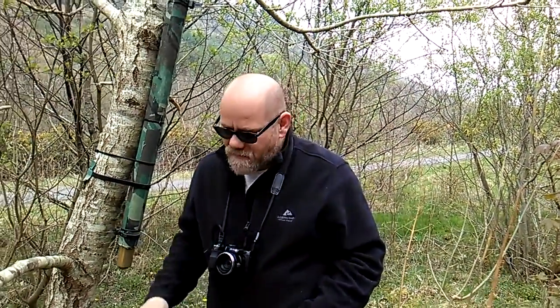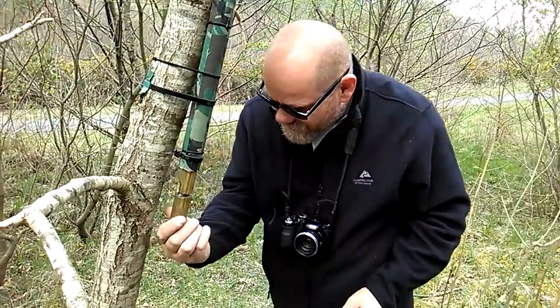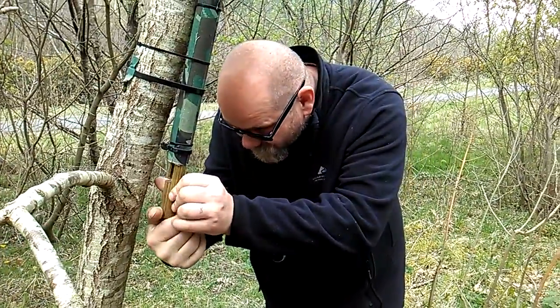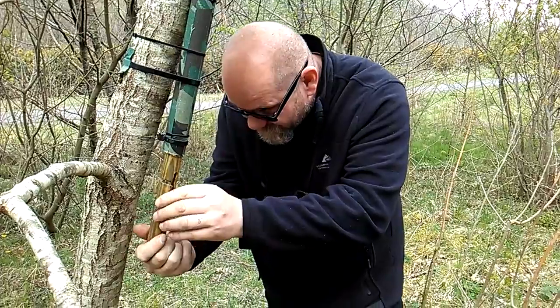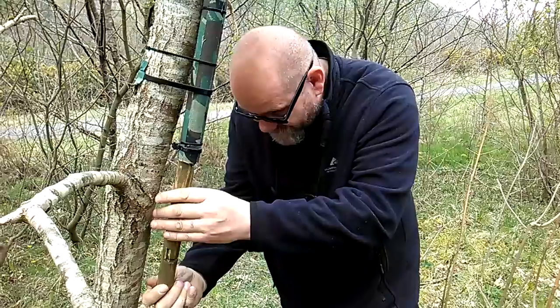We've just come up on another cache — a little clever gadget cache. You have to work this one out. Very cool, very cool. Look at this.